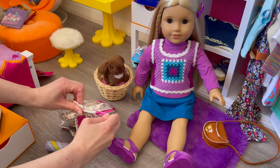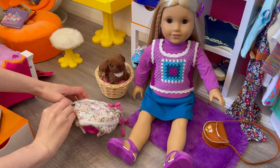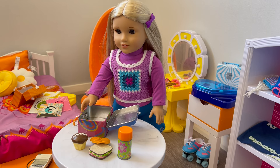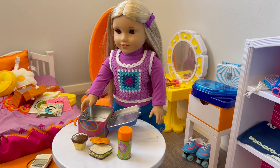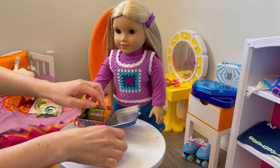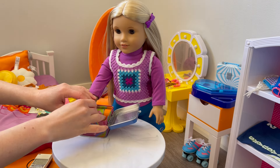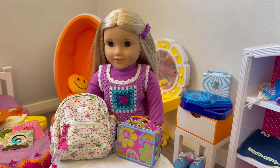We'll close the zipper and then add her drink bottle on the side of her bag. Her bag is all packed and now let's pack her lunchbox. Her lunchbox has a really cute flower design on it. She has a drink, a ham and lettuce cheese tomato sandwich, some chips, and a cupcake for a sweet treat. Julie's now all ready to go to school - she's so excited about her first day. She has her bag and her lunchbox all packed and ready to go.